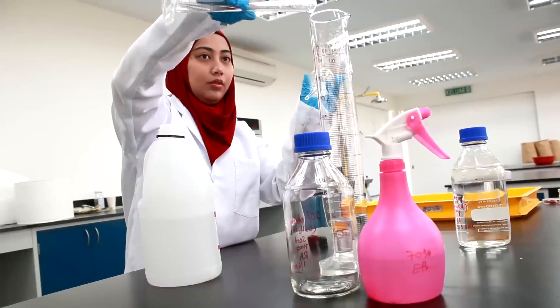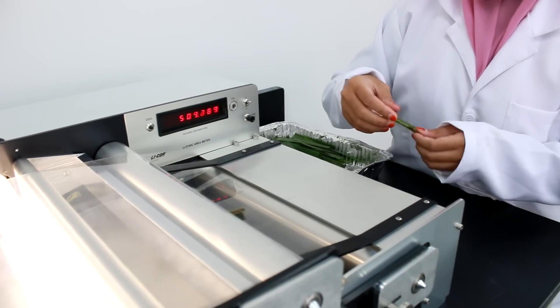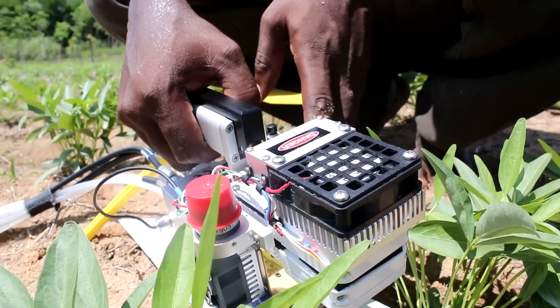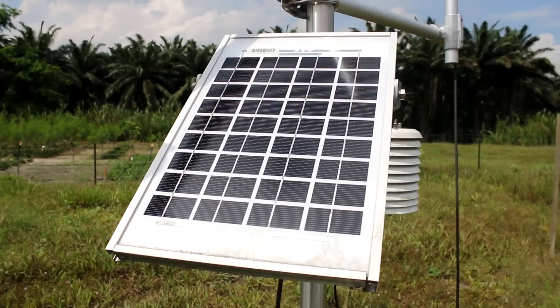These include laboratories for plant material measurements, and also equipment for physiological and environmental measurements. We have also weather stations, micro weather stations, and a cold room.